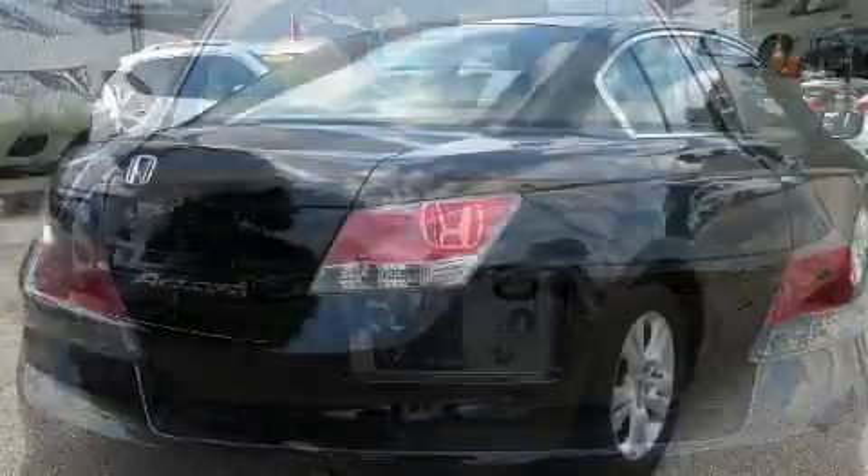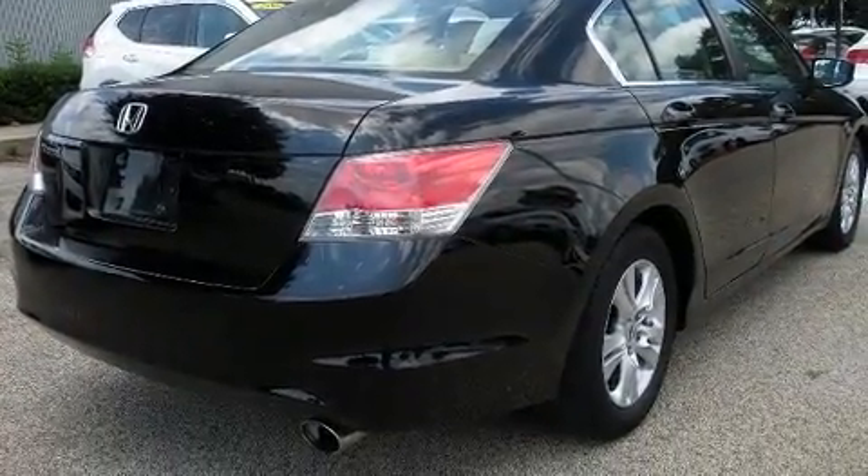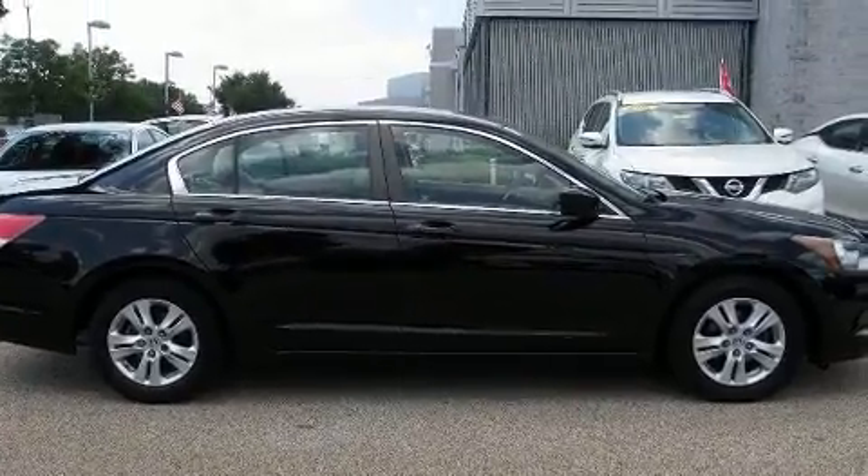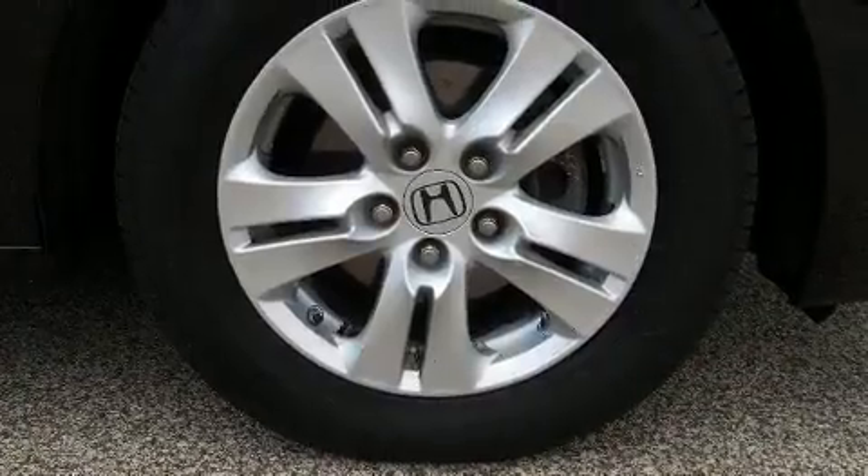Honda prioritized practicality, efficiency, and style by including delay off headlights, a tachometer, variably intermittent wipers, and one-touch window functionality.